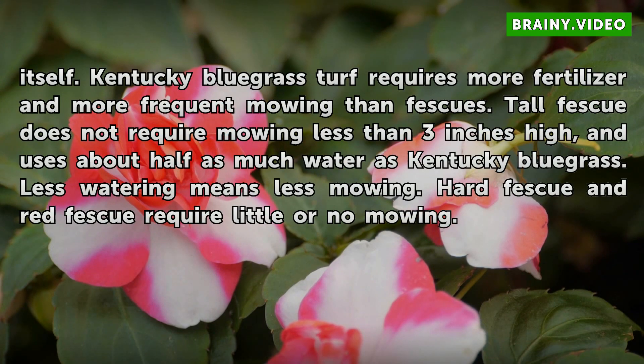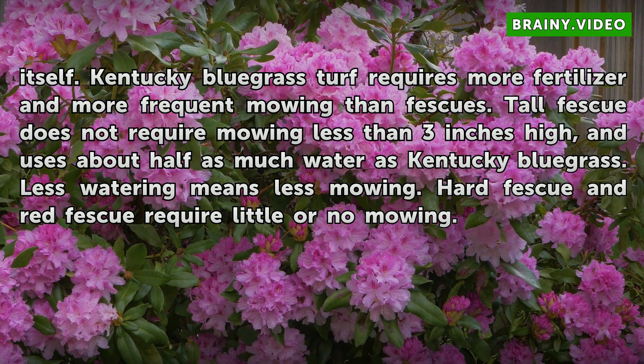Kentucky Bluegrass turf requires more fertilizer and more frequent mowing than fescues. Tall Fescue does not require mowing less than 3 inches high and uses about half as much water as Kentucky Bluegrass. Less watering means less mowing. Hard Fescue and Red Fescue require little or no mowing.